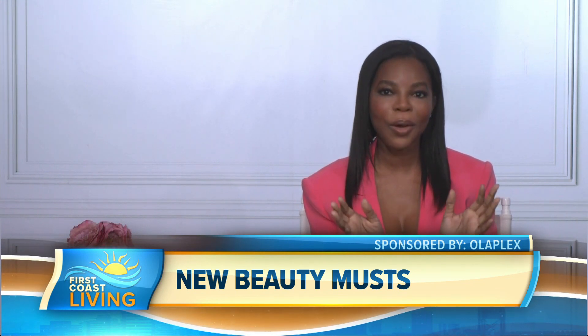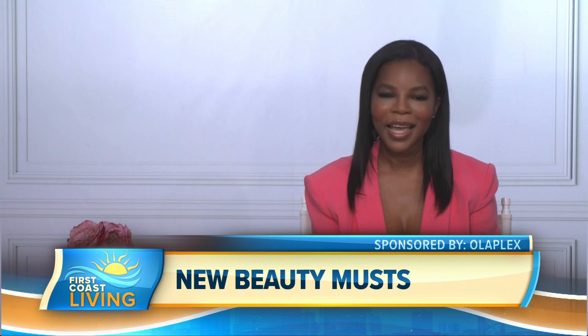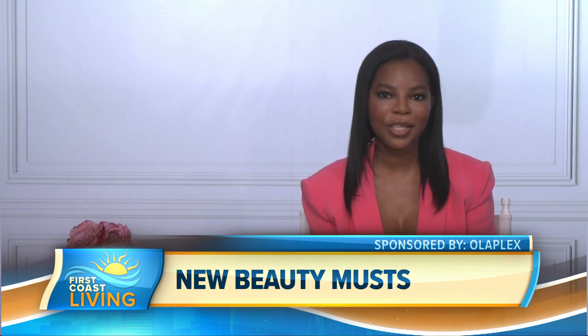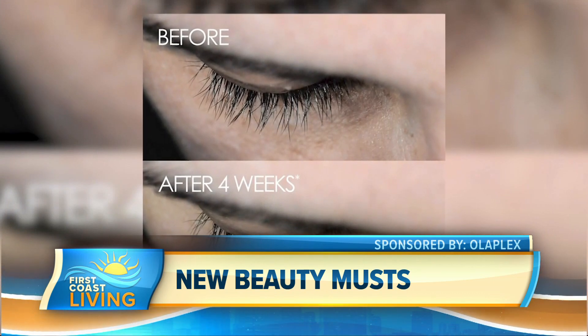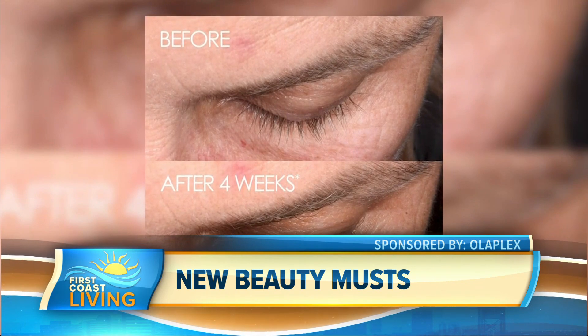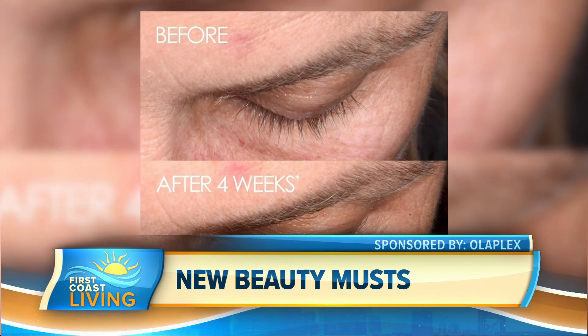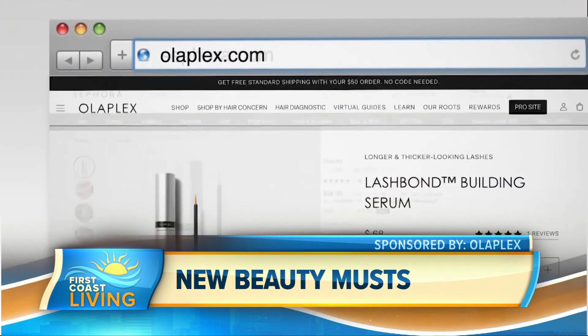Upon application, it delivers Olaplex Peptide Complex Technology — a proprietary peptide blend featuring an Olaplex exclusive peptide with red clover flower extract. That supports the natural lash growth cycle and maintains an optimal environment to support lash retention for the look of longer, thicker, stronger, and fuller lashes. It also contains hyaluronic acid and biotin to promote healthy looking, nourished lashes and reduce the appearance and feel of dry, brittle lashes. You can get it online at Olaplex.com and Sephora.com for $68.